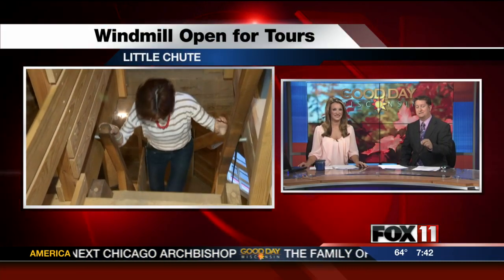If you're headed to the Kermes Dutch Festival today, you can check out a newly finished attraction to the area. We're talking about the windmill, of course. Pauline's getting a sneak peek look inside this morning. Hi, Pauline.